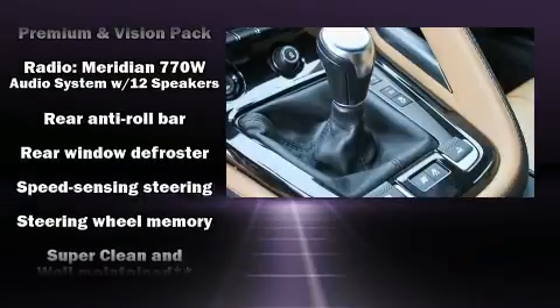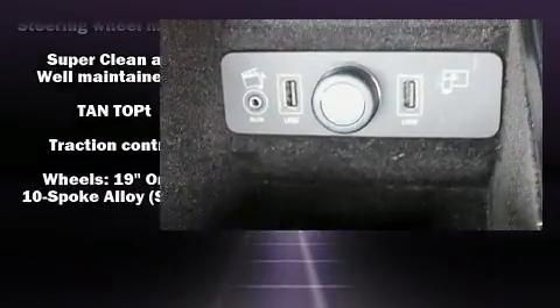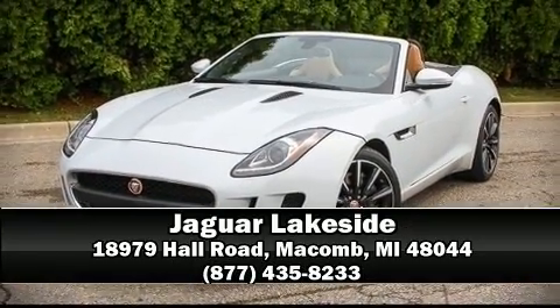This vehicle has achieved certified pre-owned status by passing Jaguar's comprehensive certification process. Stop by our dealership or give us a call for more information.